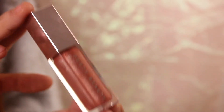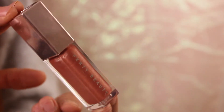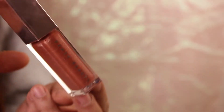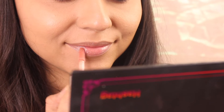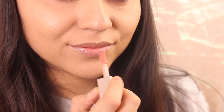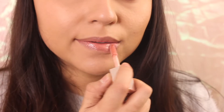For my lips, I'm obsessed with this Fenty lip gloss. If you have dry lips, you need this — it really hydrates your lips. It's not just a cute pretty lip gloss; it genuinely hydrates. A winter must-have.